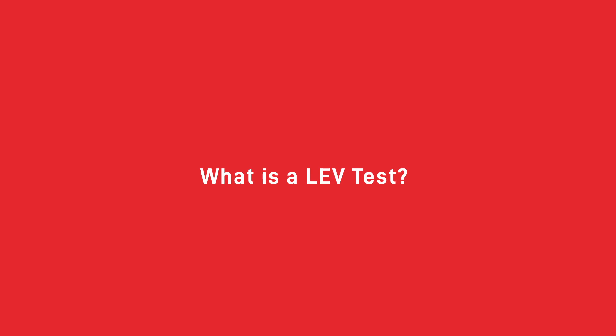Before we dive into what to look for in your LEV testing provider, let's first make sure we know what an LEV test is and why it's so important to the health and safety of your employees. The term LEV test refers to a thorough examination and test of your LEV equipment to ensure that it is functioning properly. You can expect a full inspection of the system itself, a thorough assessment of its performance, and a full report detailing any issues found. All equipment required for extraction — including the hoods, filters, and ducts — must be in working order.